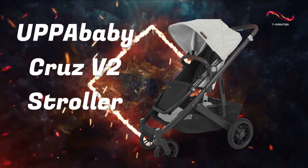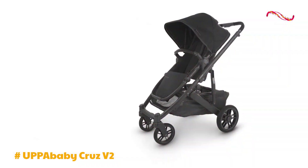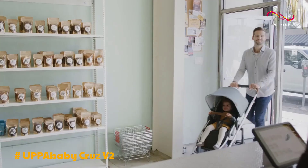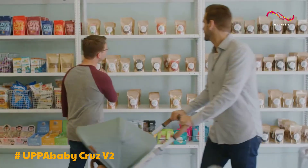UPPAbaby CRUZ V2. The CRUZ V2 is a top-tier choice for parents seeking a high-quality and versatile full-size stroller. This modern stroller offers a plethora of practical features and impeccable attention to detail.